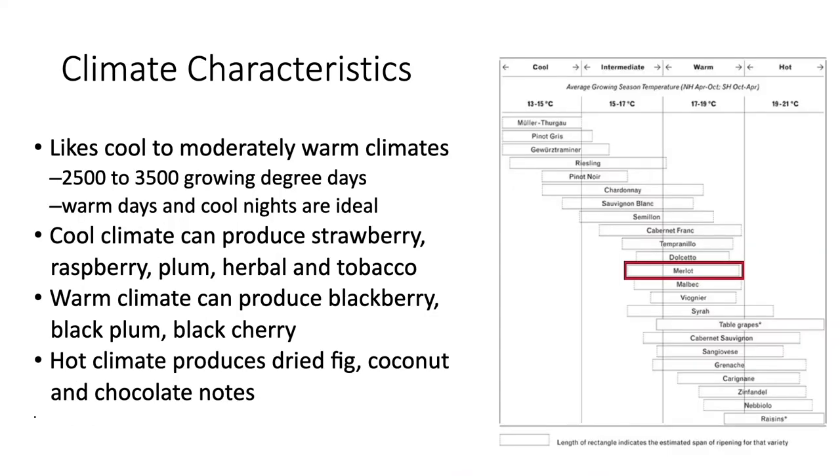It likes cool to moderately warm climates. It grows best in regions that produce 2,500 to 3,500 growing degree days per year, and produces the best quality grapes when the days are warm and the nights are cool. In cool climates, it can produce strawberry, raspberry, plum, herbal, and even tobacco aromas and flavors. In warmer climates, it can produce blackberry, black plum, and black cherry characteristics. In hot climates, it tends to produce dried fig, coconut, and even chocolate notes.